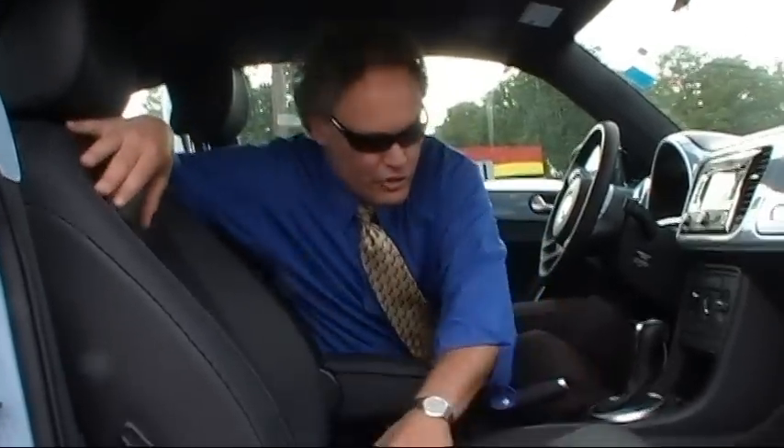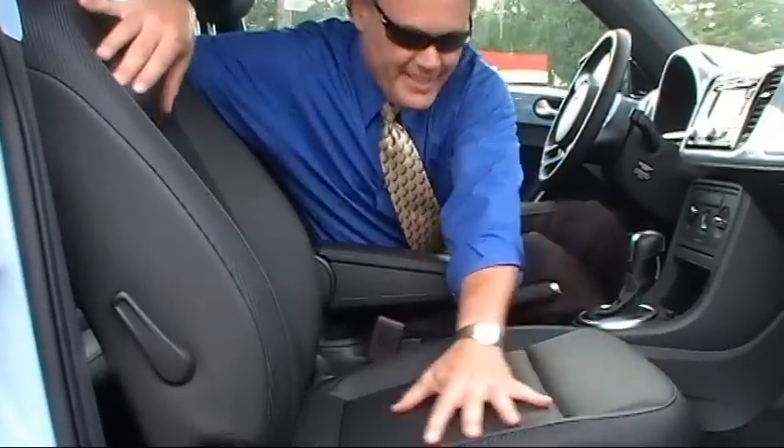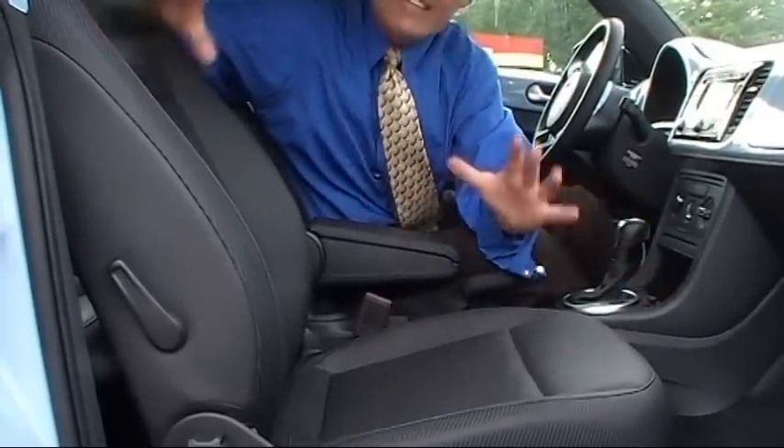Here we are inside this cool 2012 VW Beetle. First off, look at the dark graphite leatherette seats. It's not actual leather, but you cannot tell just by touch — the feel is that similar.